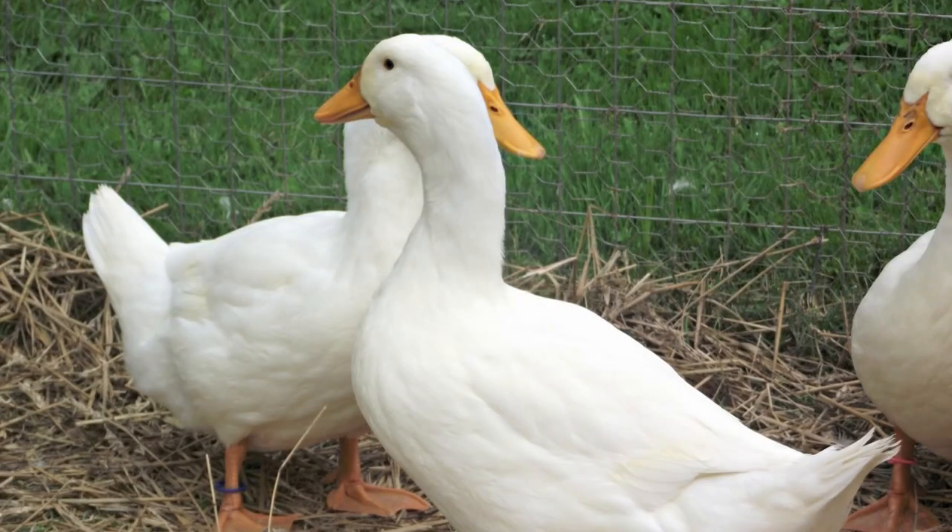And there's also the Grimaud hybrid Pekin. Developed in France, this variety is a fertile high egg laying bird. Little else is known about them as they're a proprietary breed.